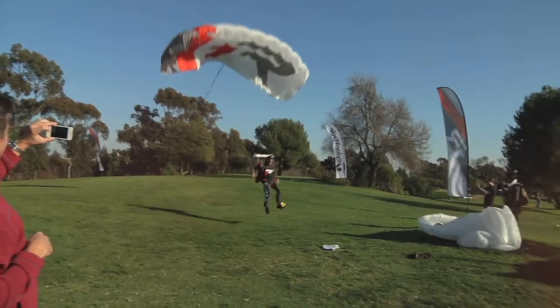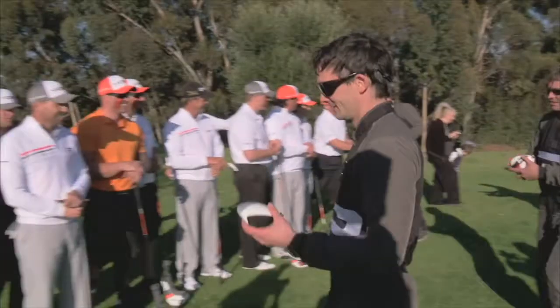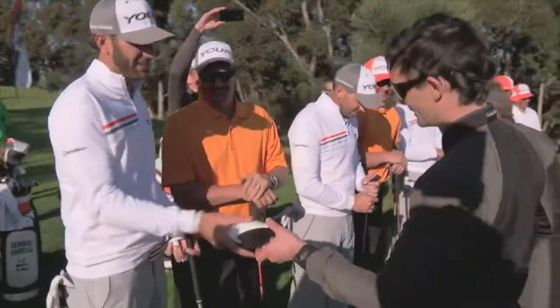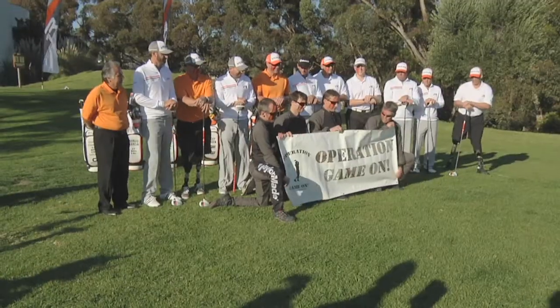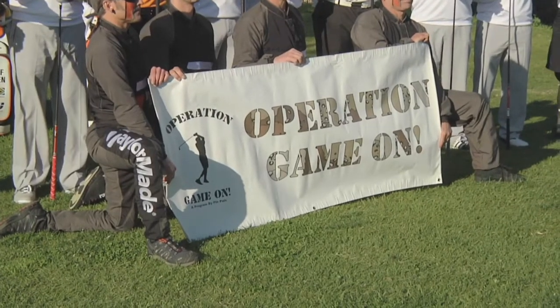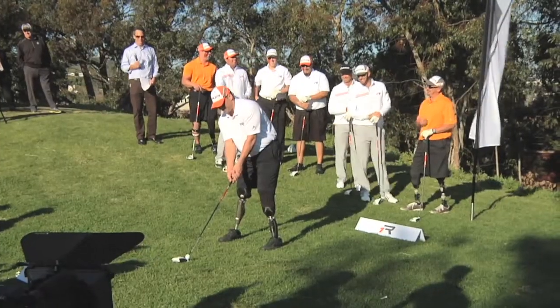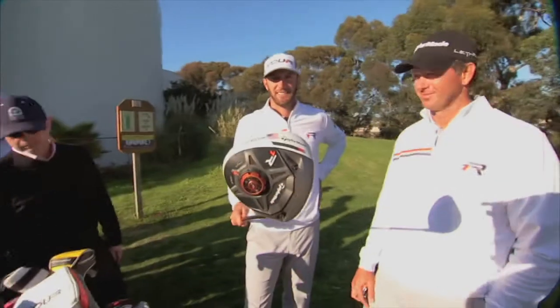The event showcased TaylorMade's Operation Game On, a campaign where the company helps in the rehab of wounded war veterans through the game of golf. Since 2009, the company has provided more than $120,000 in financial and equipment support to veterans of American wars. Being able to work with veterans and give them hope, joy, and something to look forward to with the rest of their lives is something that's so important and so special to our company.